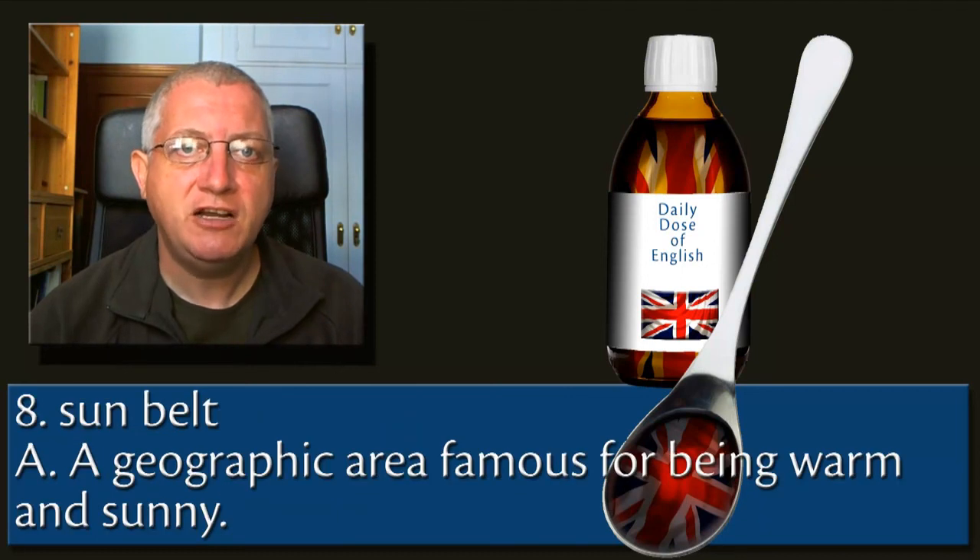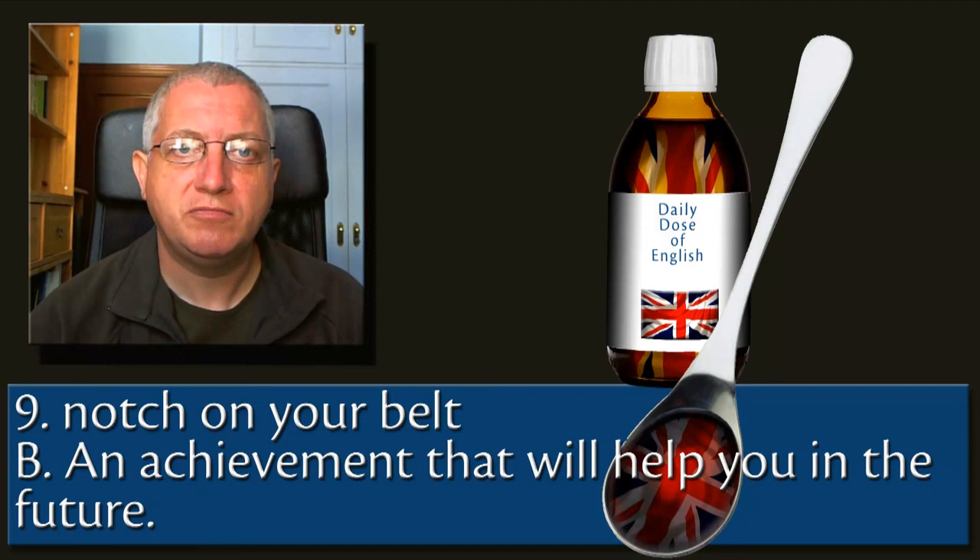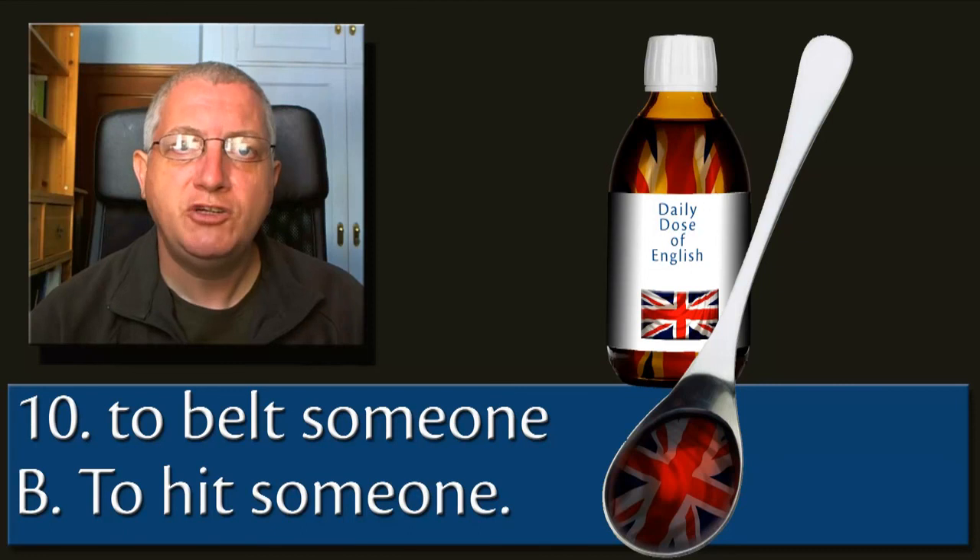8. Sunbelt — a geographic area famous for being warm and sunny. 9. Notch on your belt — an achievement that will help you in the future. 10. To belt someone — to hit someone.